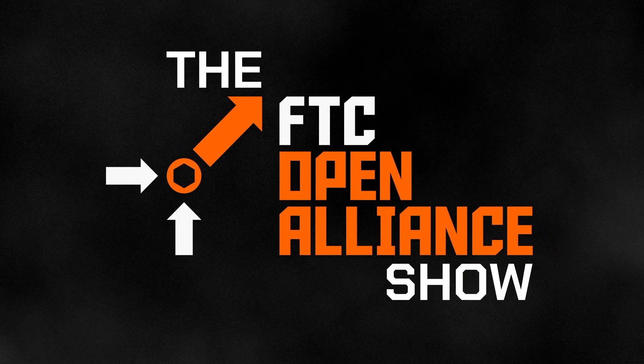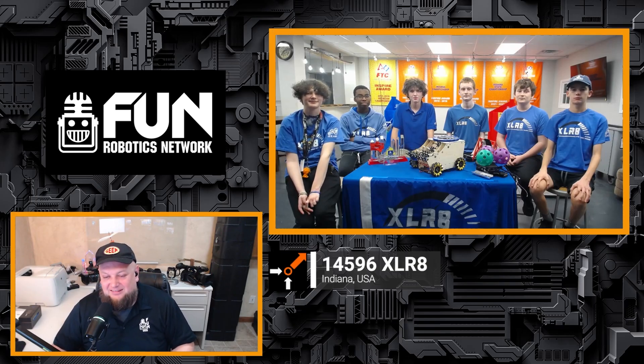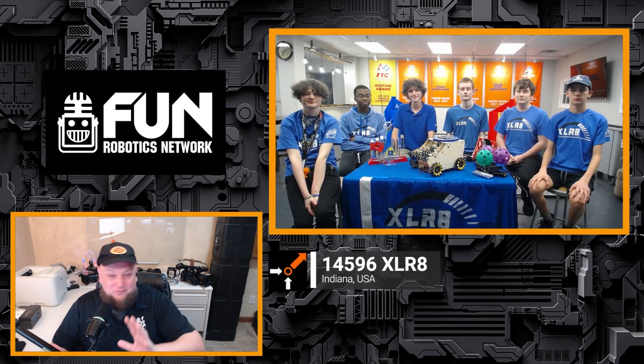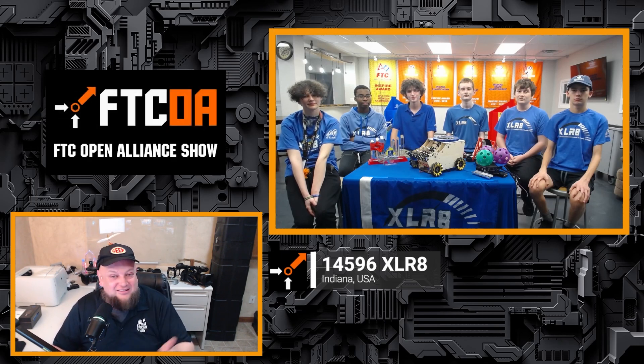Welcome to the FTC Open Alliance Show — it's 14596 Accelerate from Indiana. We'll be talking about intake, shooter, spindexers, premier events, and so much more. Team introductions: Alexa is on the programming team, Lance, Kevin, and Noah are on the building team, Kevin also does CAD, Zach is on the building and CAD team, and Richie is on the programming team.